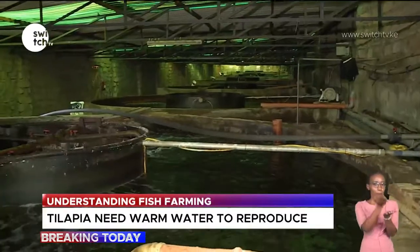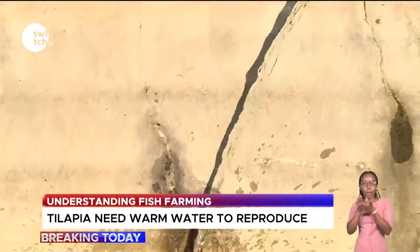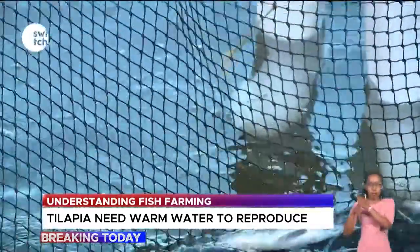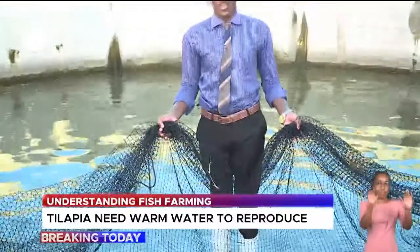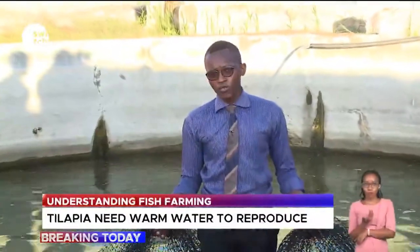From the growing tanks, fish are transferred to purging tanks based on market demand. Fish are brought here to improve their taste from the gruel tanks — they are denied food for seven days to enhance the value of their taste. Reporting for Switch TV from Machakos County, I'm David Kagina.